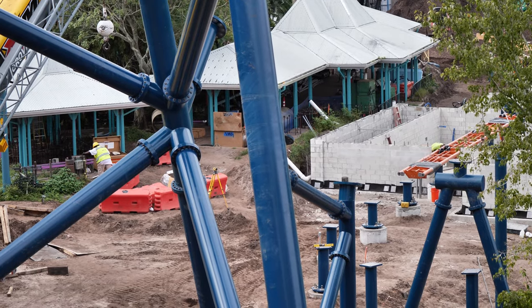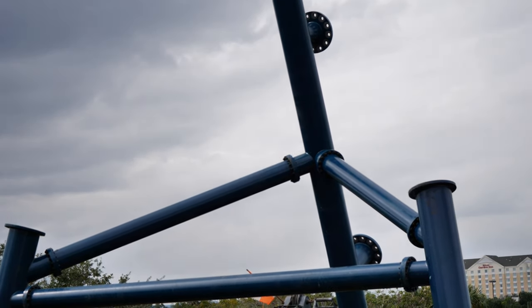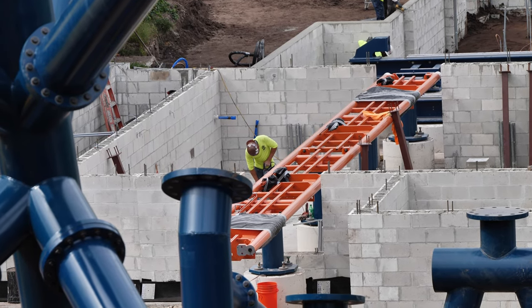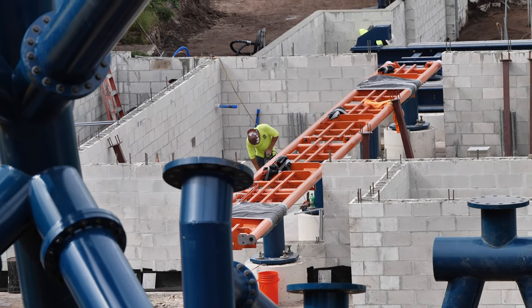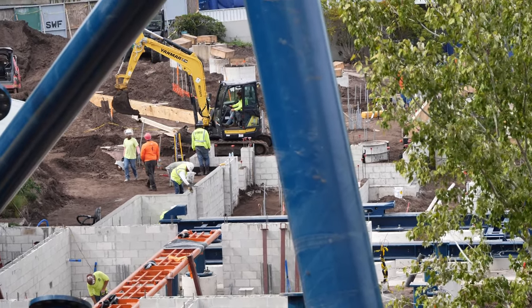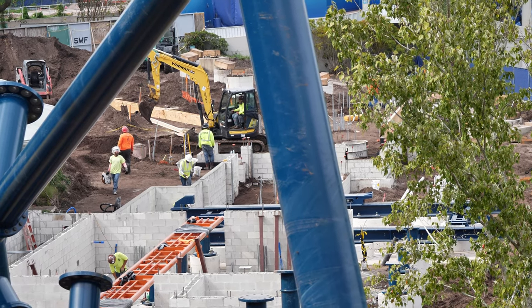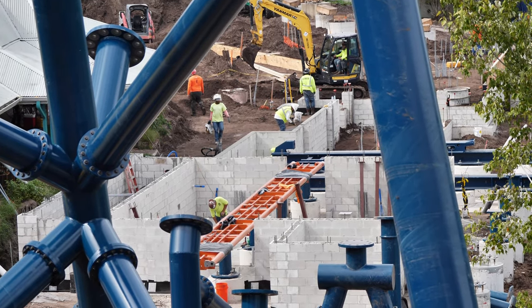We're here at SeaWorld again for a quick update on the IceBreaker roller coaster construction site. Track is starting to go in to the station area, as well as the foundation for the storage and maintenance building. We'll take a quick ride up the tower to see if we can see anything up there.